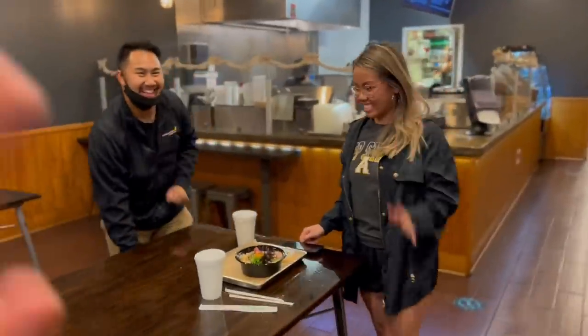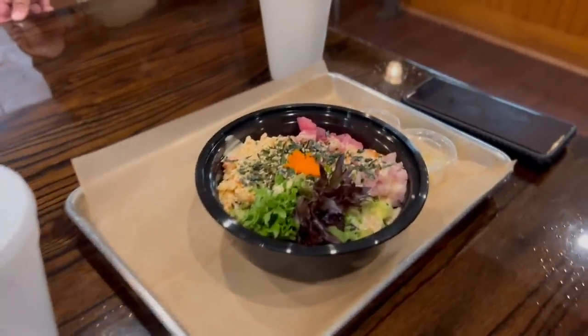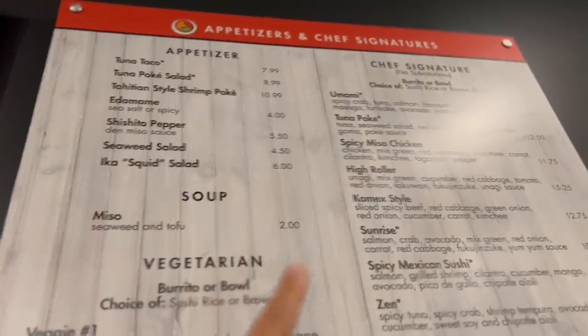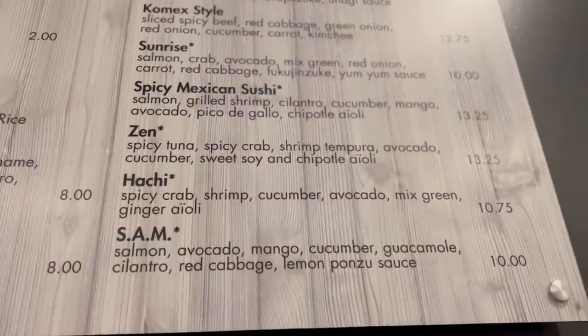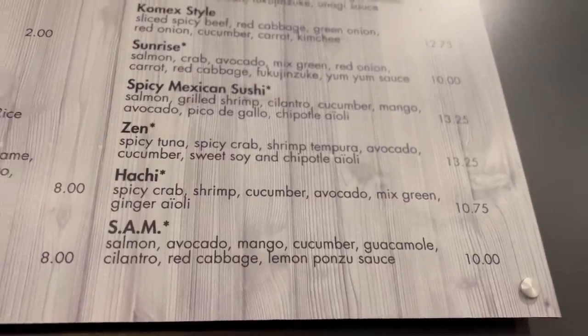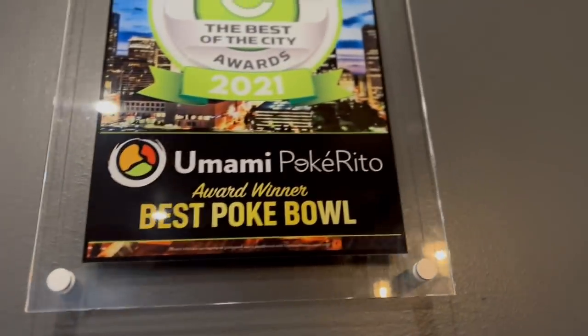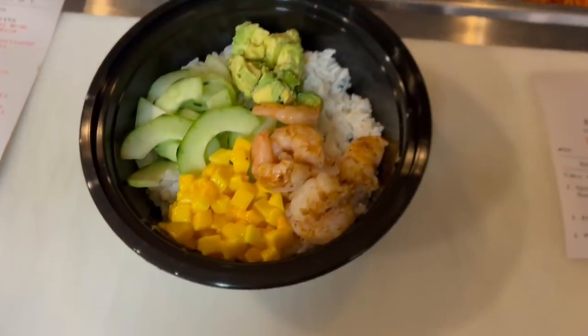We got some people here to meet me. That's the umami chef's best poke bowl — it looks so good! So this is their menu; basically you can build your own stuff, there's so much to choose from, plus some appetizers. What she has is the umami bowl, one of the most popular sellers. The zen bowl also looks really good — spicy tuna, spicy crab, shrimp tempura, avocado, cucumber, soy and chipotle aioli. They are voted the best poke bowl in Charlotte!